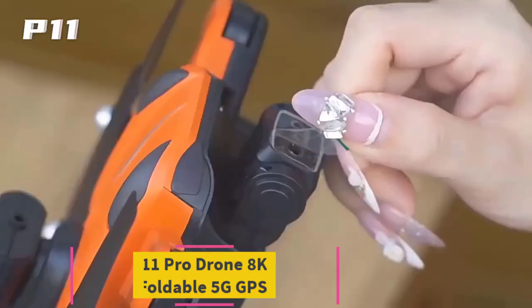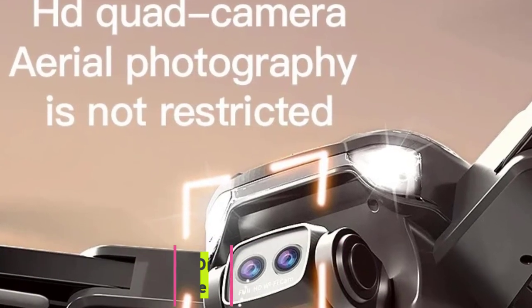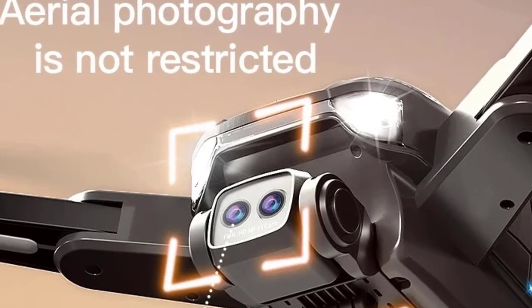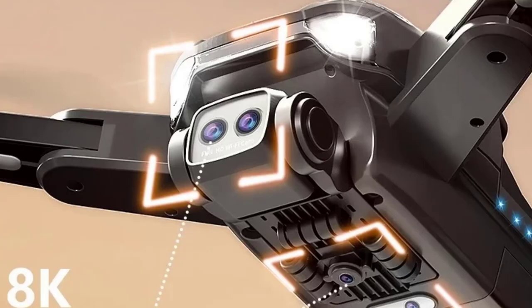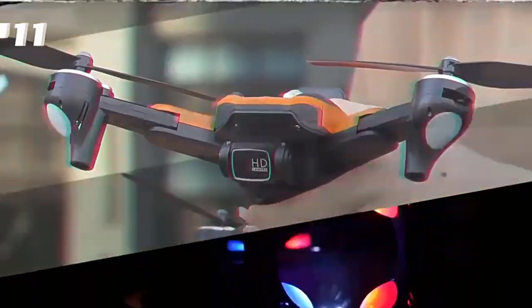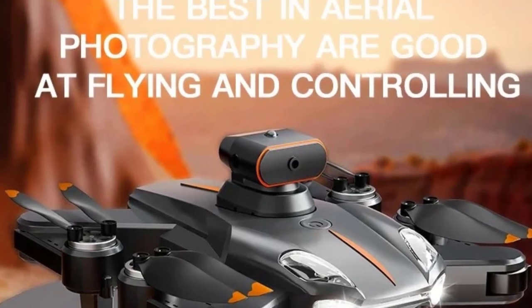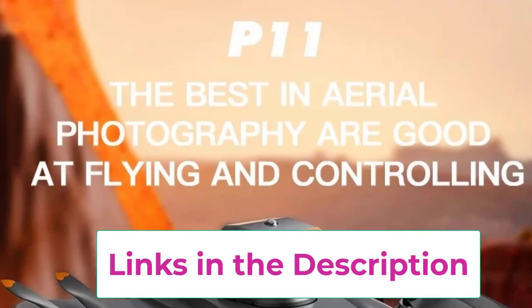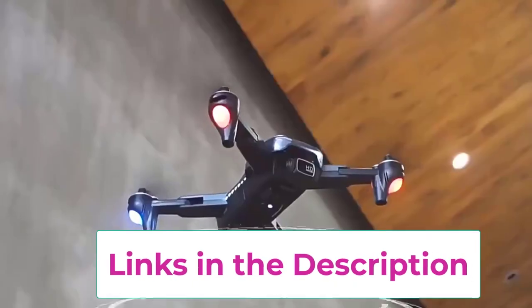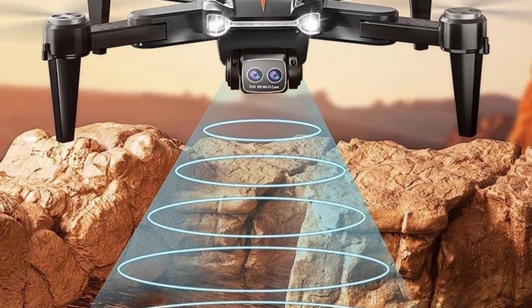Starting at top one: the Xiaomi P11 Pro Drone — 8K HD camera, foldable, 5G GPS. The Xiaomi P11 Pro Drone is a high-performance foldable quadcopter designed for professional aerial photography and videography. With its impressive 8K HD camera, the drone delivers ultra-high-definition images and videos, ensuring stunning clarity and detail for both amateur and professional users. Equipped with advanced 5G GPS technology, the P11 Pro offers precise navigation and stable flight performance, making it ideal for capturing complex shots. Its intelligent obstacle avoidance system enhances safety by detecting and avoiding potential obstacles, minimizing the risk of collisions during flight.